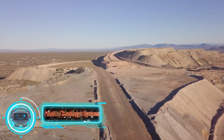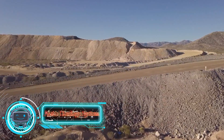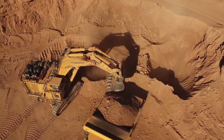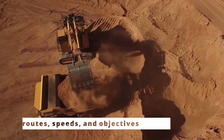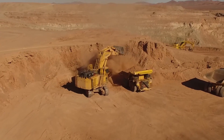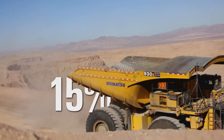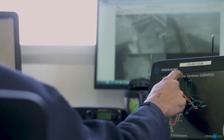Autonomous Haulage System. It is a dump truck driven under the direction of an automated transportation system. The center electronically transmits information about the routes, speeds, and objectives. The vehicle is equipped with sensors and controllers that enable it to recognize obstacles and respond independently. The control center monitors the entire process to ensure correct and safe work.